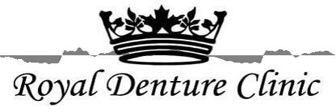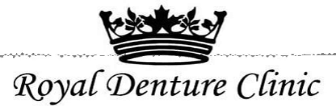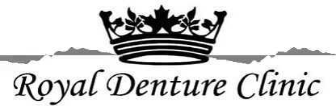Follow-up visits are available for repairs and general support for those getting used to the denture. It's important that the patient is completely satisfied with the results of their denture, says Nathan Schultz, D.D., of Royal Denture Clinic. I use innovative techniques to reach the optimal result for each individual.